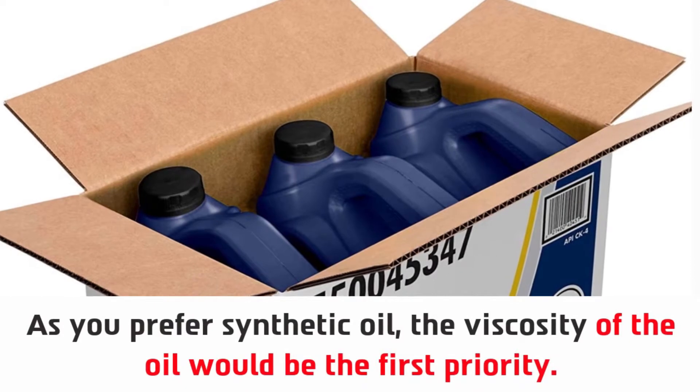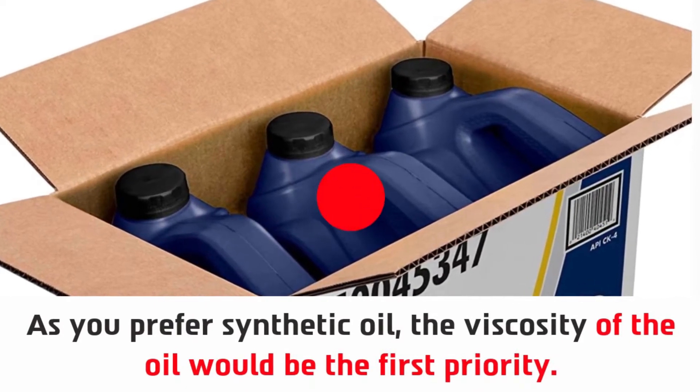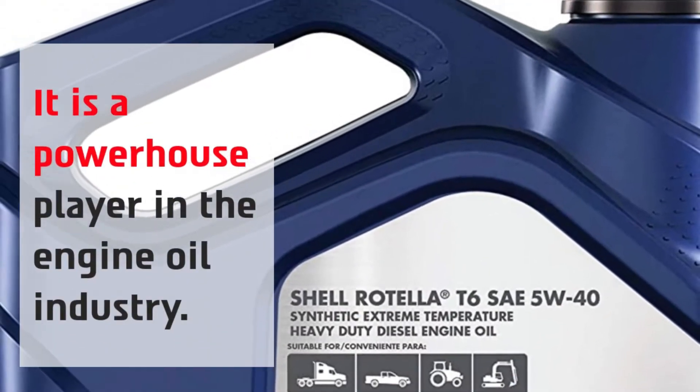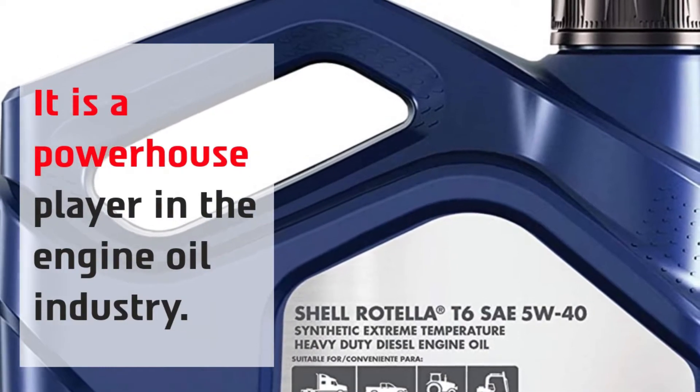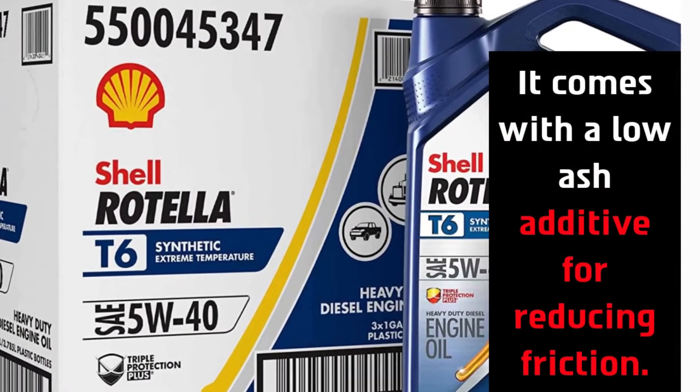As you prefer synthetic oil, the viscosity of the oil would be the first priority. It is a powerhouse player in the engine oil industry, and it comes with a low-ash additive for reducing friction.